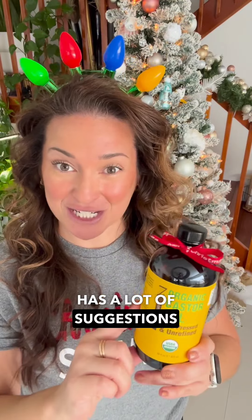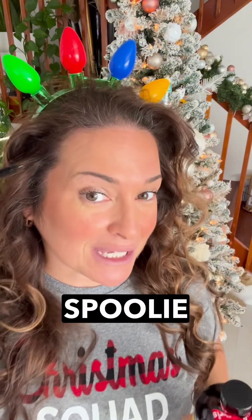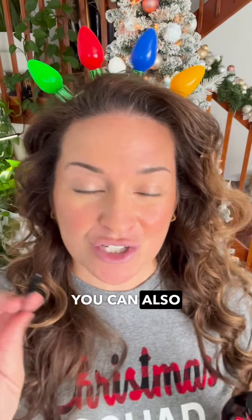Seven Minerals has a lot of suggestions. First, you get a little spoolie like so, and you put a little bit of the castor oil in the spoolie, and then you can go in at nighttime and put it on your lashes. You can also put a little bit on your spoolie and do it with your eyebrows. This promotes growth for your lashes and your eyebrows — two for one!